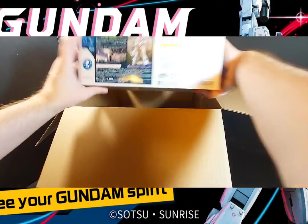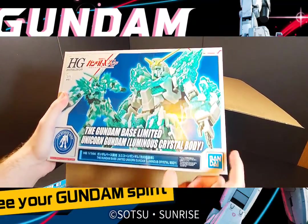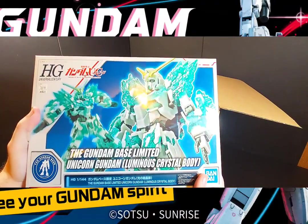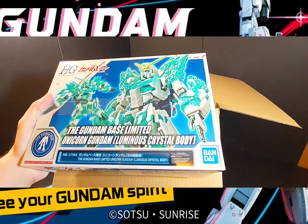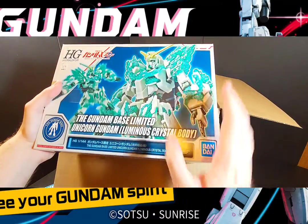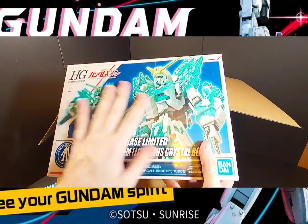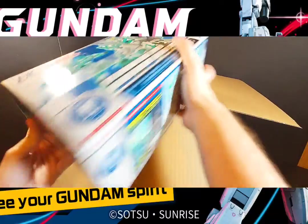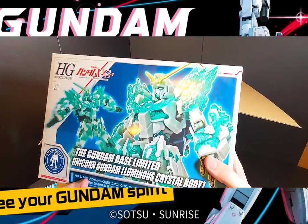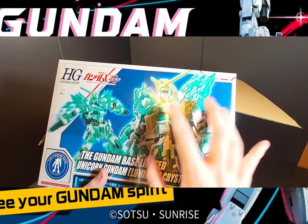This one I didn't get last year — the Gundam Base exclusive Unicorn Gundam luminous crystal body. This looks really cool guys. I had thought about it last year but by the time I wanted it, it was sold out. This year it sold out just as quickly, so I definitely had to get it. I've got a couple of Unicorns on my backlog I'm going to be building with this kit. I especially love those crystal parts — imagine if they did this type of crystal stuff with the RG, that'd be so cool.